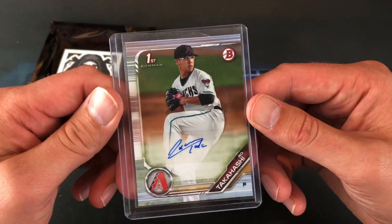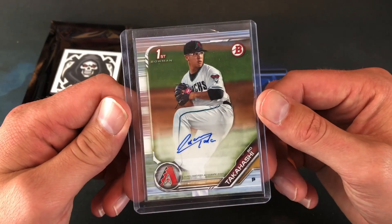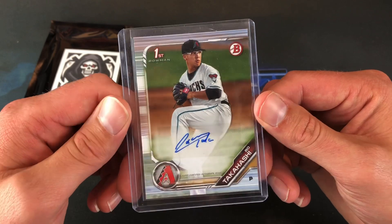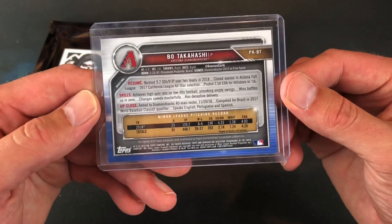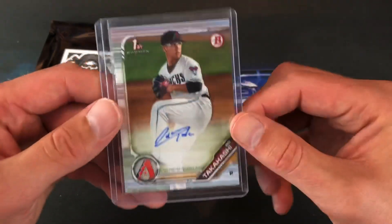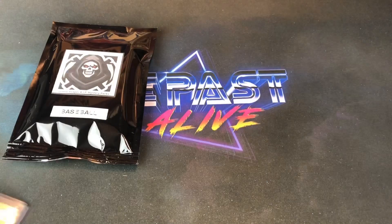We have an autograph here — Bo Takahashi, First Bowman card, 2019 Bowman. On-card auto. That is pretty freaking nice too — one I've never seen autographed before. Very, very nice. And then we have another autograph — Rafio Zuna.